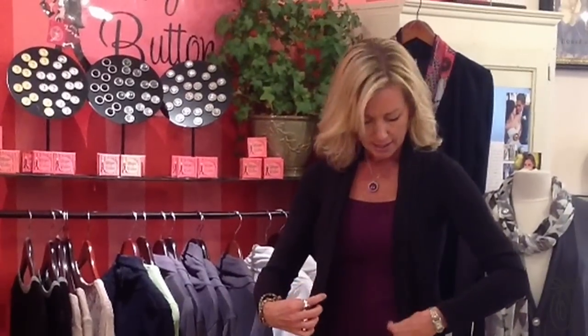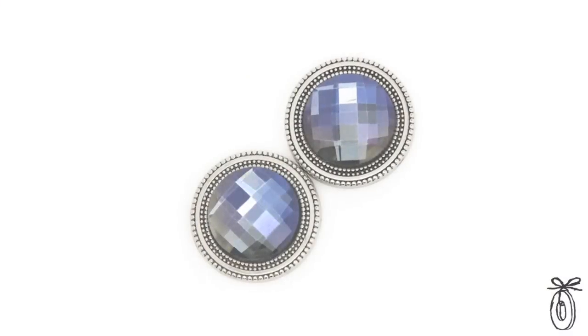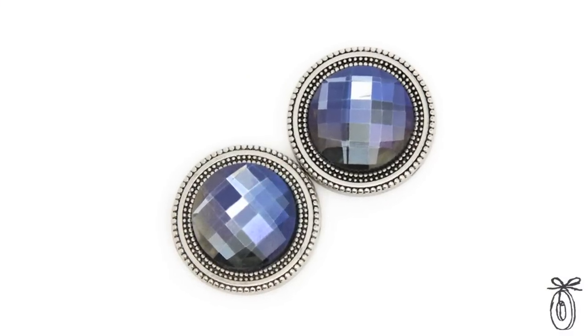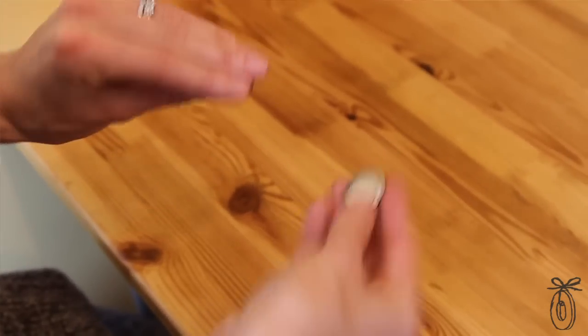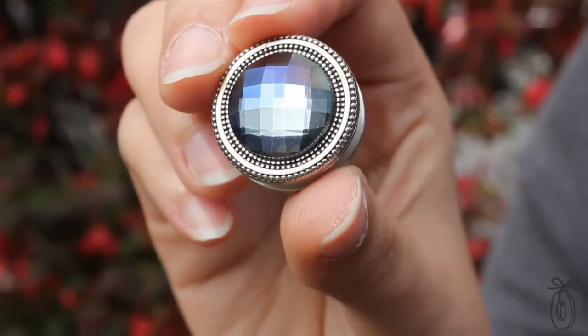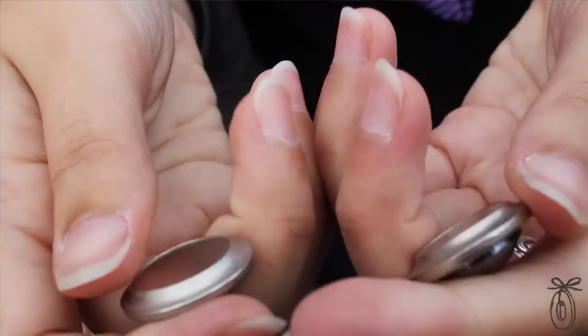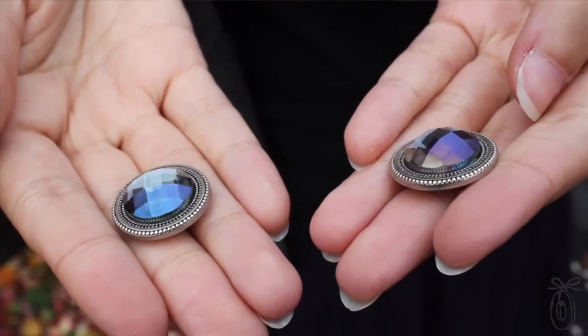I invented Magnet Button when customers of mine in my retail location would tell me, 'I love these jackets but I really want to hide this area and I need them closed and I don't want to put a safety pin through the jacket — so what can we do?' So I came up with a magnet that was strong enough to go through your hand, double-sided, a little more decorative, and I actually made a hand grip because magnets were really hard to pull apart, and patented that as well.